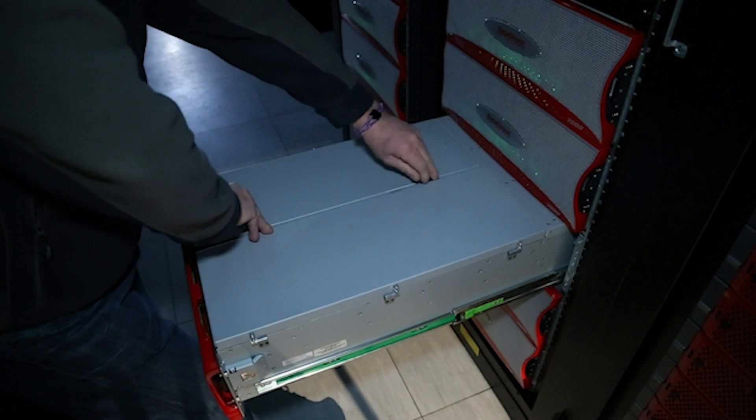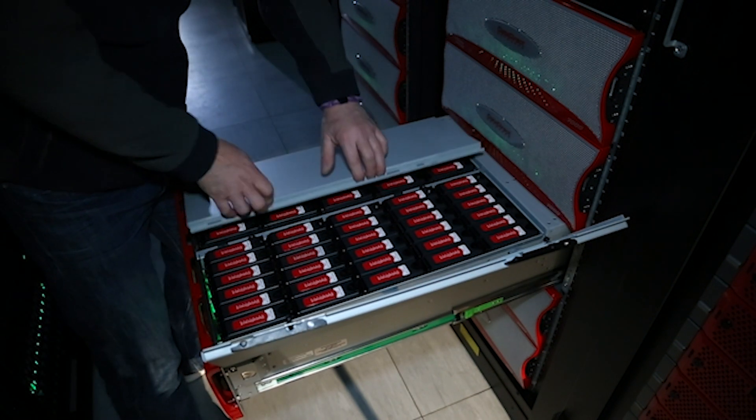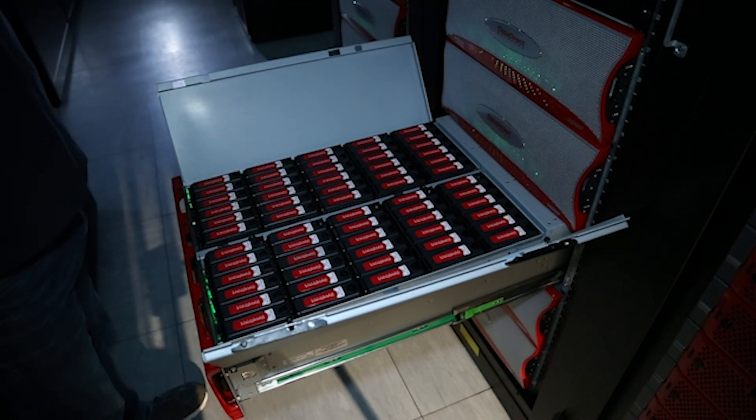If we need to expand the capacity of our cluster, we now have real confidence that we can essentially buy another rack's worth of kit, put it in the data centre, configure it, and it'll just be there to use.